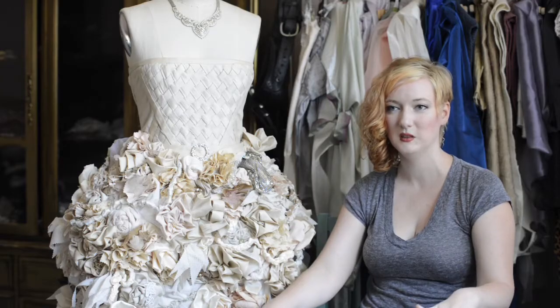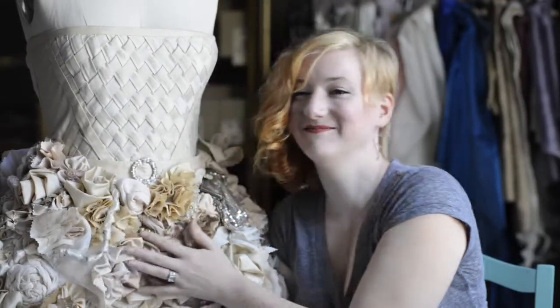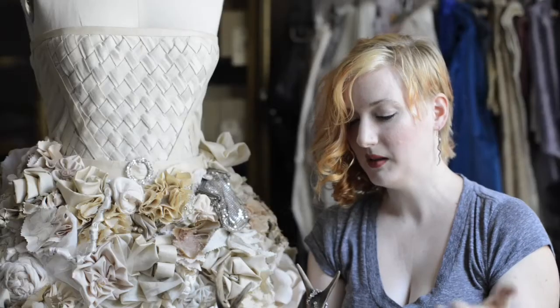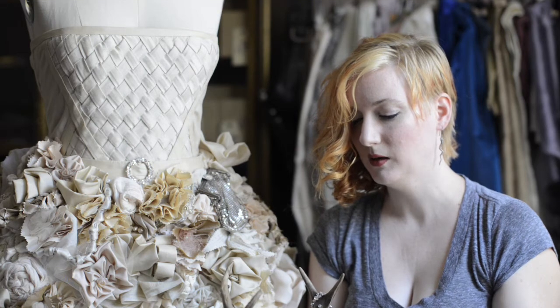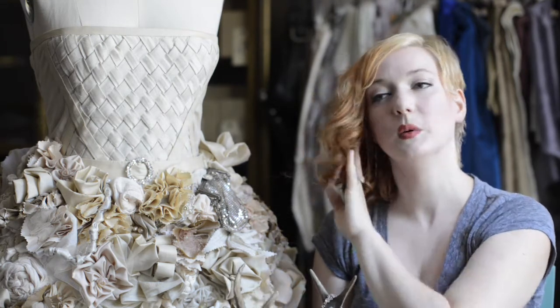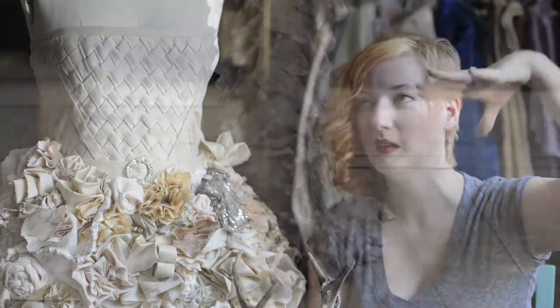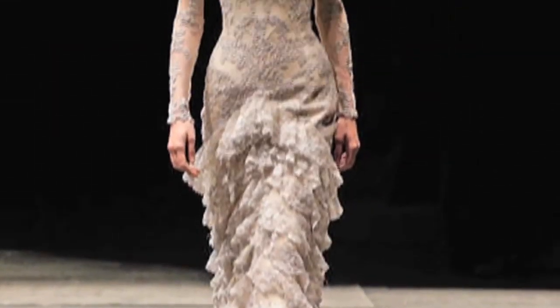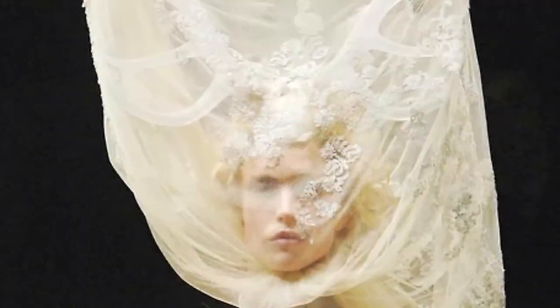I wore very simple shoes. One of my inspirations initially was Alexander McQueen — a piece he did, it was a wedding dress where the bride was wearing big caribou horns and the veil was poking out through it and her face was kind of obscured and gothic.